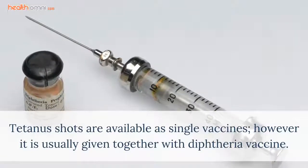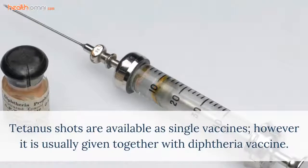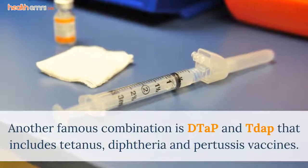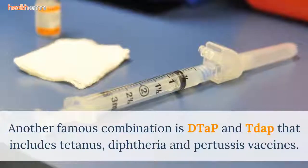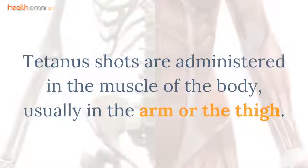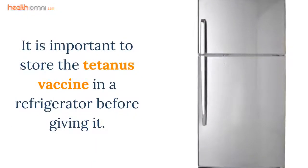Tetanus shots are available as single vaccines; however, they are usually given together with the diphtheria vaccine, collectively referred to as DT and TD. Another famous combination is DTAP and TDAP, which includes tetanus, diphtheria, and pertussis vaccines. Tetanus shots are administered in the muscle of the body, usually in the arm or the thigh. It is important to store the tetanus vaccine in a refrigerator before giving it.